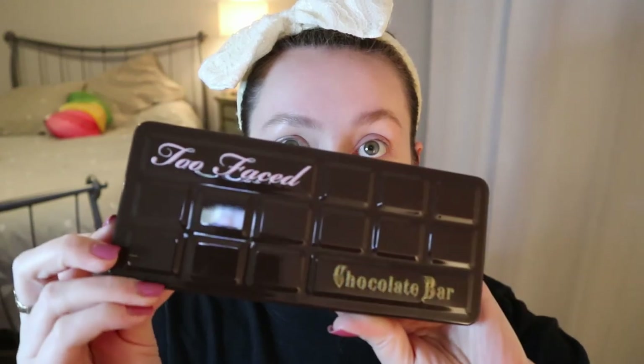I'll try to use ones that are obviously still available and ones that I think a lot of people already own, so in case you're inspired to reuse your older palettes as well. The palette I'm using is actually the first high-end palette I ever bought, about three years ago — it is the Too Faced Chocolate Bar palette.